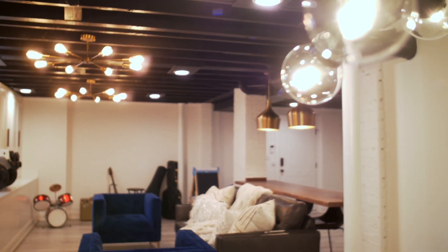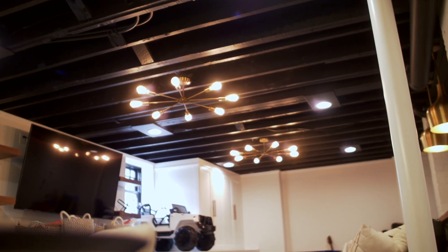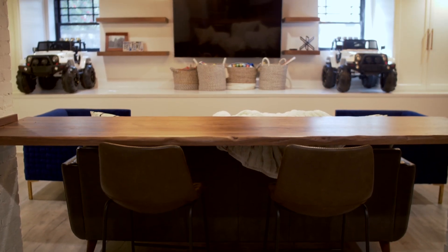An additional 800 square feet of space was added by enclosing and completing the unfinished basement, transforming it into an entertainment area.